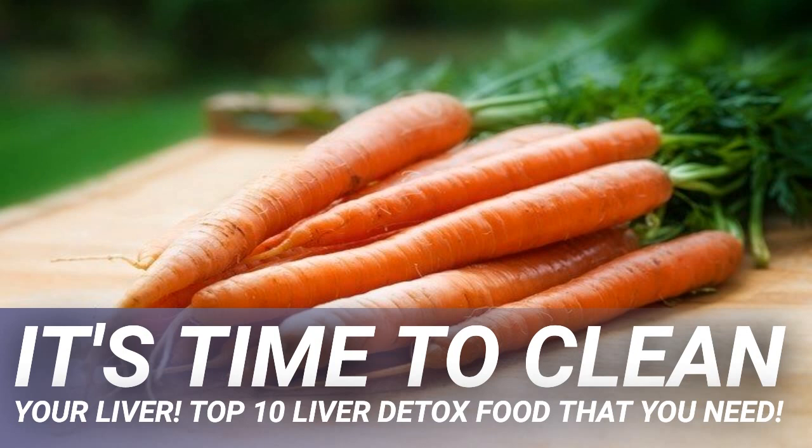Grapefruit has quite a large number of benefits. It is high in fiber, vitamin C, lycopene, choline, and potassium, as well as many other healthy nutrients. It is an excellent choice of food for supporting heart health and also has a positive impact on triglyceride and blood lipid levels. Apart from these benefits, the antioxidants found in grapefruit can also help to flush harmful toxins out of the liver and improve the efficiency of a liver cleansing diet.